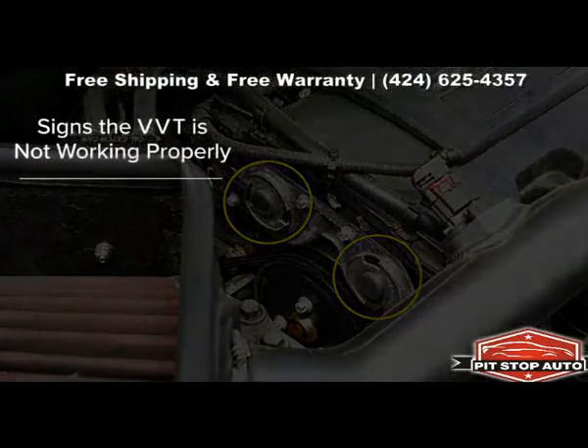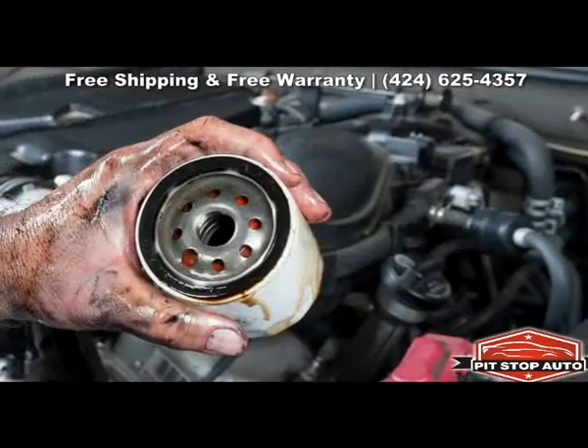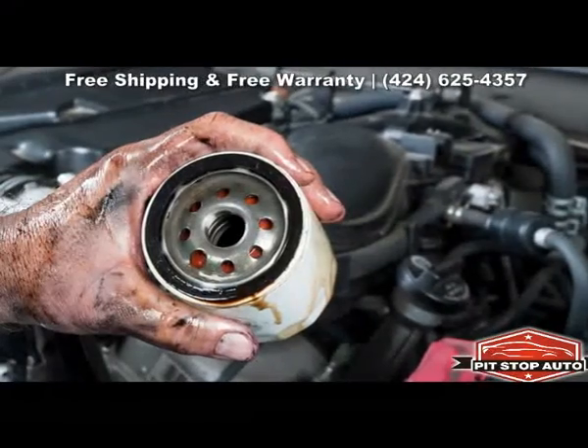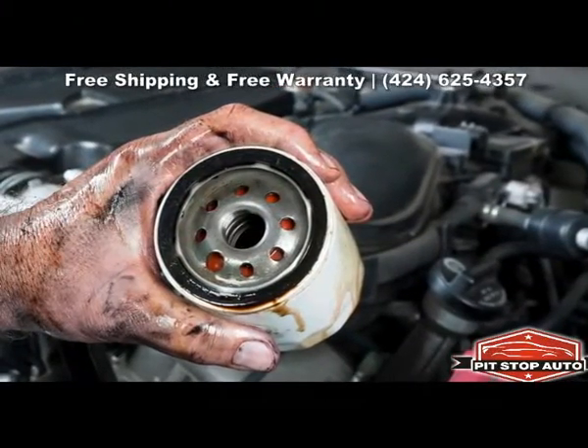If the VVT solenoid is not working properly, the check engine light will come on and your engine performance will noticeably decrease. The most common cause for VVT solenoid problems is dirty oil, which clogs the screen that sits between the solenoid and the VVT pressure switch.